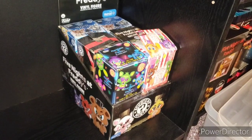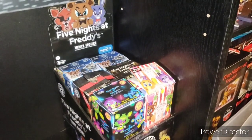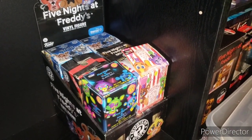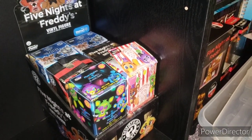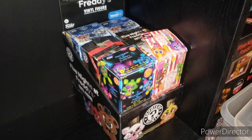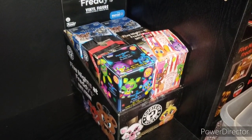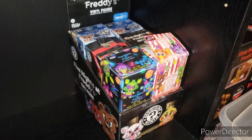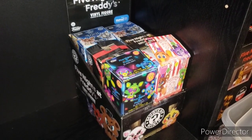Over here we have my Walmart exclusive original Five Nights at Freddy's box, along with all the waves up to the Blacklight series — not Blacklight Darkness — GameStop exclusive Pizzeria Sim, then the common Pizzeria Sim boxes. I think I have the Target exclusive in here too but I'm not really sure. These are all the boxes — just one of each of all the originals that were exclusives, etc.